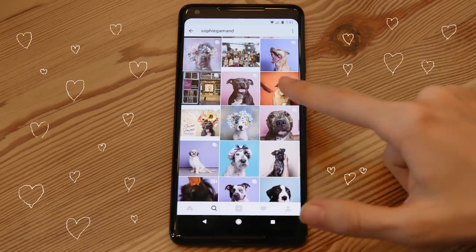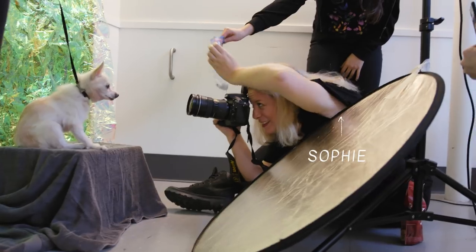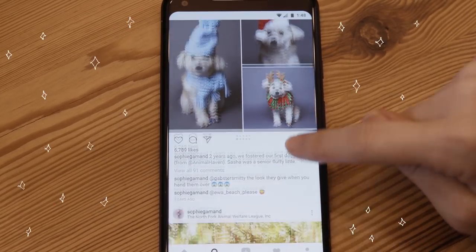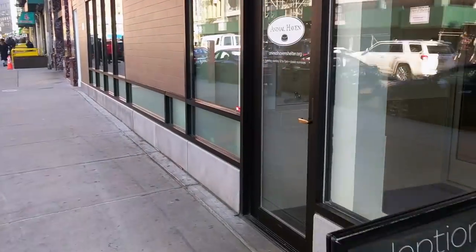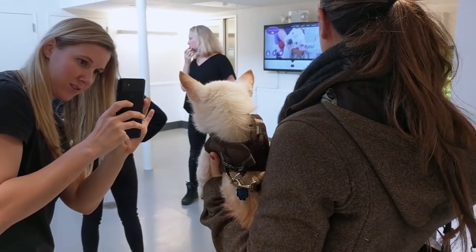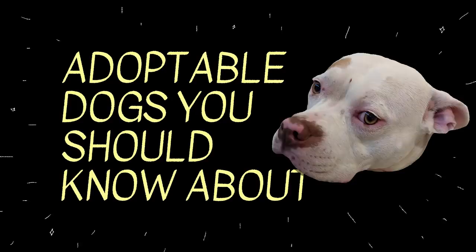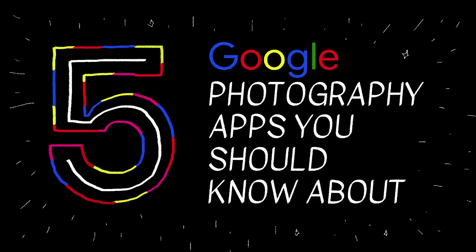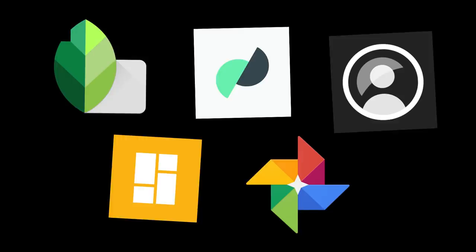One of my favorite Instagram accounts to follow is by photographer Sophie Gamon. She completely pro bono goes into shelters and takes beautiful portraits of dogs that are up for adoption. I had this idea at the end of last year to ask Sophie if I could tag along on one of her photo shoots, take my own behind-the-scenes photos on my phone, and make a video about that. So that's what you're watching — a video about adoptable dogs you should know about, documented with the help of five Google photography and camera apps you should also know about. You ready to see some dogs, Noodles? I take that as a yes. Okay, let's go.